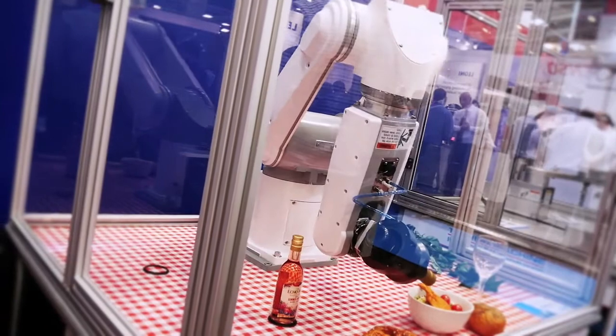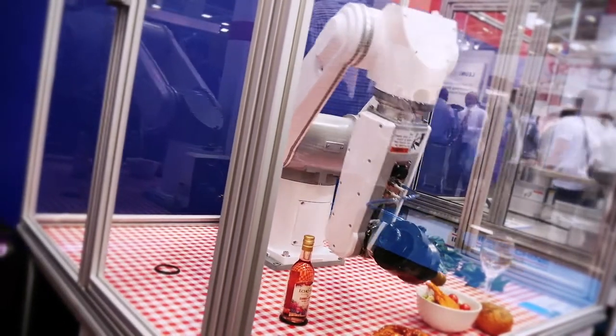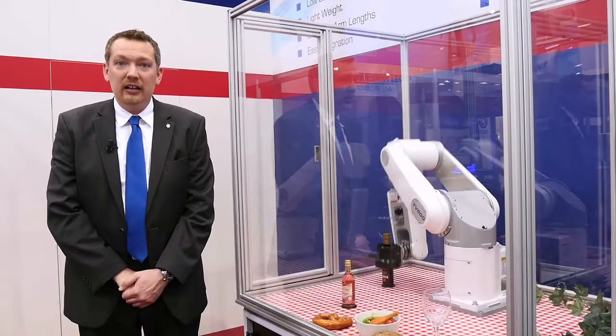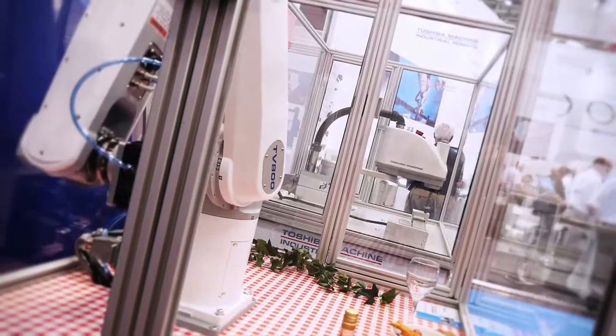This is our TV-800, one of our 6-axis robots. This particular robot is sporting the Zimmer Group's external gripper. This gripper is capable of producing 1,000 Newtons of grip force on any round object between 10 and 60 millimeters in diameter.